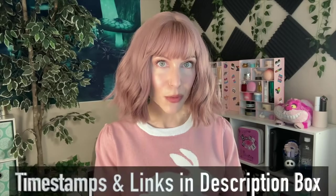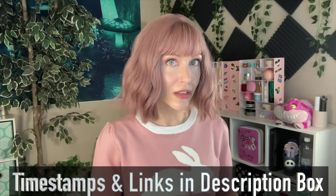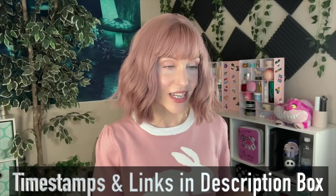Timestamps and links are in the description box below, as always, if you would like to jump around. I am going to bring a little bit of PR into this video that is relevant. For example, we'll talk about Beauty Stat products today, as they just popped up on GMA deals as well. Let's go ahead and get right into it. I'll start with my Sephora VIB sale haul.